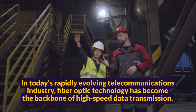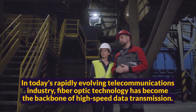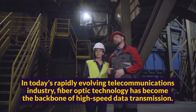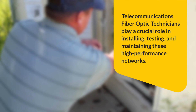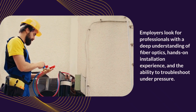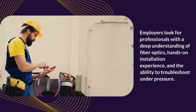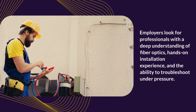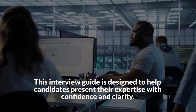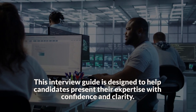In today's rapidly evolving telecommunications industry, fiber optic technology has become the backbone of high-speed data transmission. Telecommunications fiber optic technicians play a crucial role in installing, testing, and maintaining these high-performance networks. Employers look for professionals with a deep understanding of fiber optics, hands-on installation experience, and the ability to troubleshoot under pressure. This interview guide is designed to help candidates present their expertise with confidence and clarity.